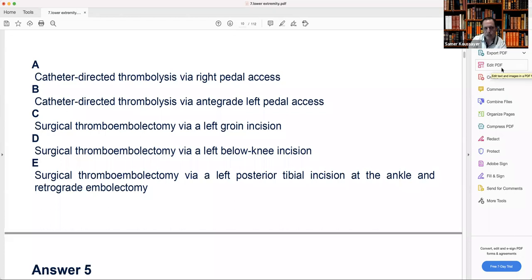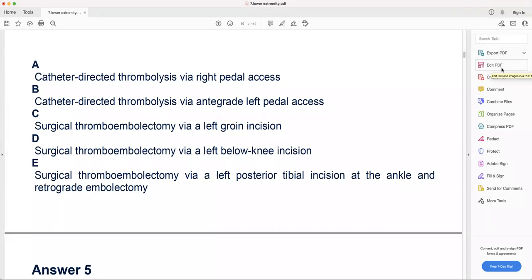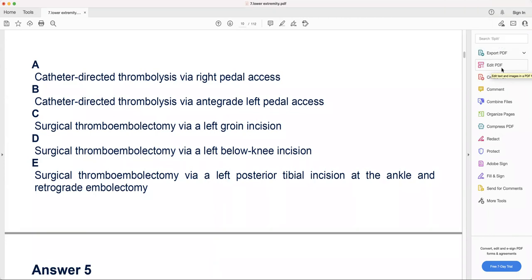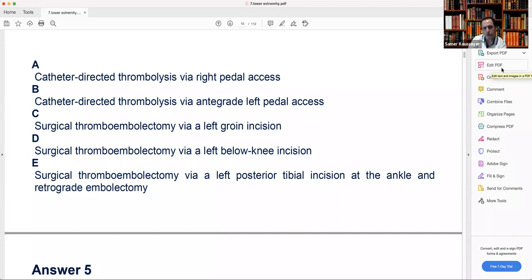We don't like to do below-knee unless going for selective tibial access. If I can get away from above, above is always easier — and you can do a completion angiogram to check the popliteal and tibials. When you do embolectomy from the popliteal and close it, it's very hard to do an angiogram. So if the clot is only in the popliteal, try from above. If it's going to the trifurcation, then go from below.